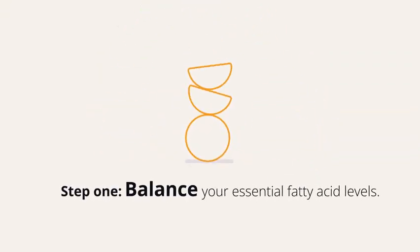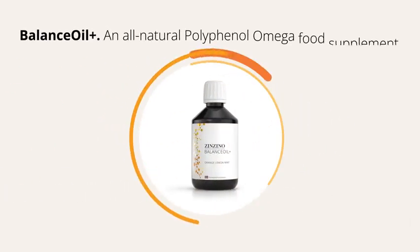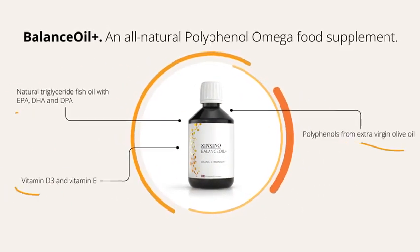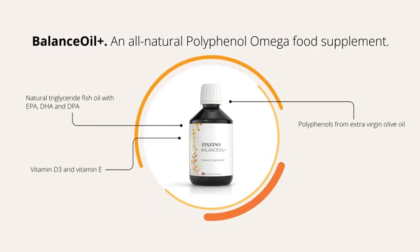Step 1: Balance your essential fatty acid levels. The Zenzino Balance Oil Plus is an all-natural polyphenol omega food supplement that supports normal heart and brain function.